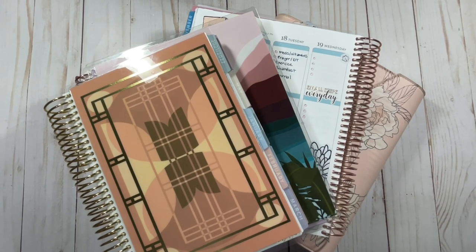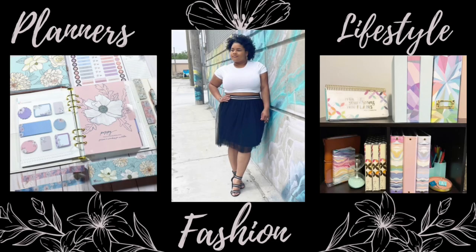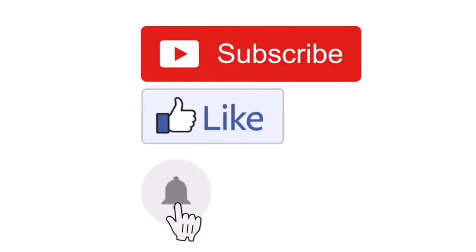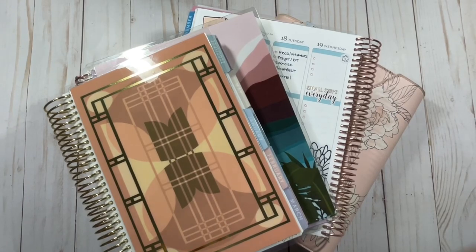Let's not waste any time and get right into this video. Make sure you give this video a big thumbs up — it lets YouTube know you're enjoying my content and helps others interested in planner-related content find my channel. Make sure you are subscribed. If you're not subscribed, go ahead and subscribe now with the little red button in the bottom right corner. When you subscribe, it helps me grow and get more collaborations with brands.